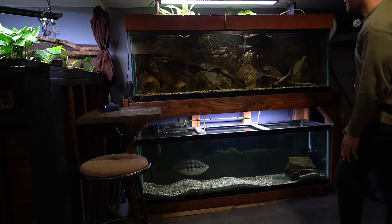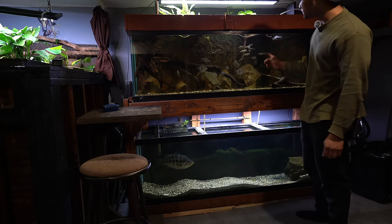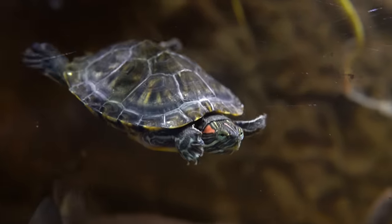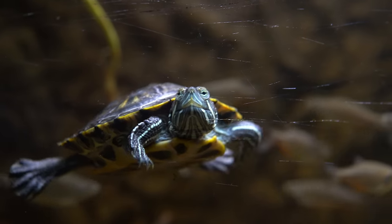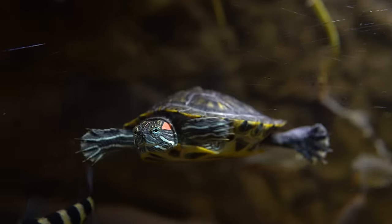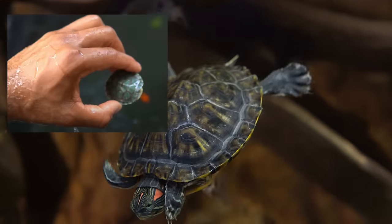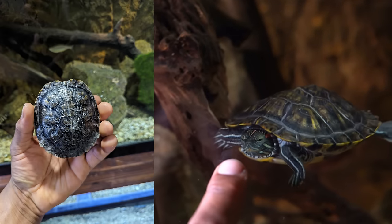After that we have this 125 gallon aquarium, which is mainly a grow-out tank. We have a wide variety of species in here, including a red-eared slider turtle, and I'm just so impressed with how big this turtle has gotten. He actually escaped the other day — I found him on the other side of the fish room, so pretty soon we're going to have to put him in a backyard pond. When I first got him he was about an inch, and now he's about five inches.